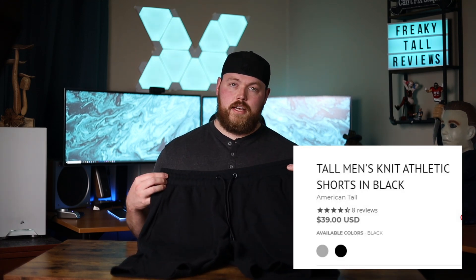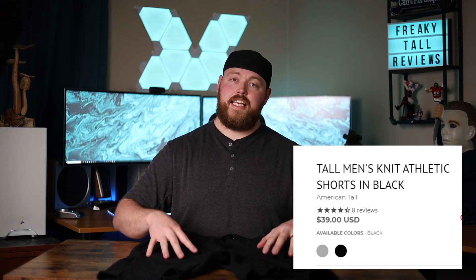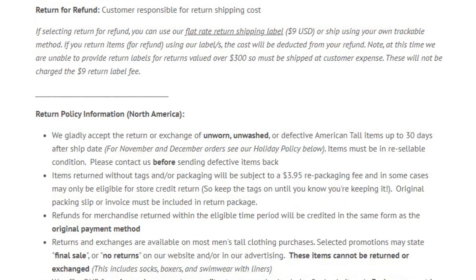The link for every piece of clothing you see today is in the description below. These shorts retail for $39, which I think is a very fair price. If you're paying a premium because there's more fabric for a taller person, it better be worth it — and I think these absolutely are. AmericanTall also offers free returns for store credit and exchanges. If you need a full refund, all you pay is shipping. Customer service is really important to me and I like that about them. Everything about them so far has been really fantastic, and I highly recommend them as one of your go-to clothing places for the big and tall community. For this round, americantall.com's clothing definitely gets the Freaky Tall stamp of approval.